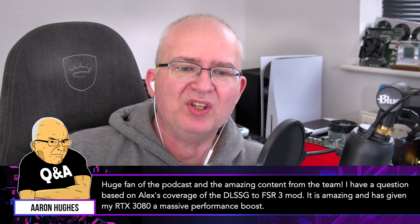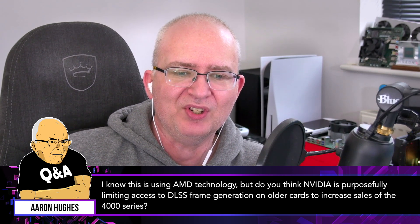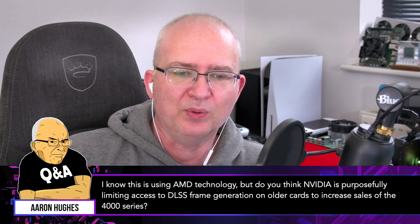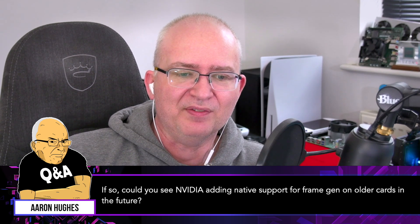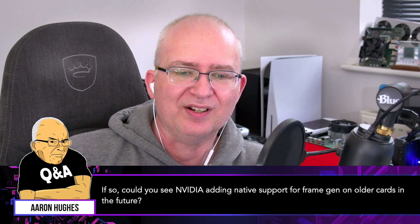This question is from R and Hughes, a huge fan of the podcast. The question is based on Alex's coverage of the DLSS-G to FSR3 mod — it's amazing and has given an RTX 3080 a massive performance boost. The question is: do you think Nvidia is purposefully limiting access to DLSS frame generation on older cards to increase sales of the 4000 series, and could Nvidia add native support for frame gen on older cards in the future?